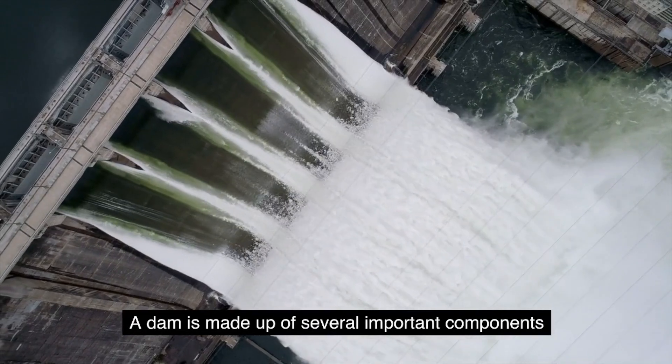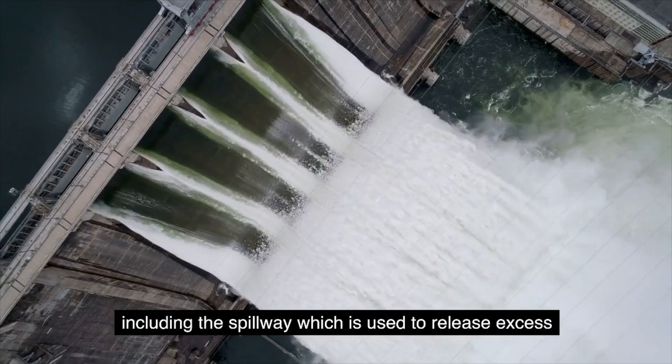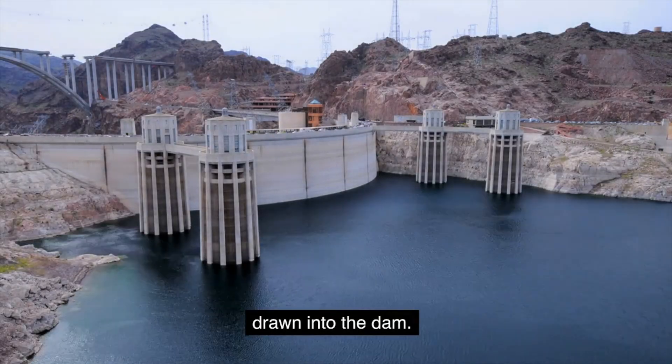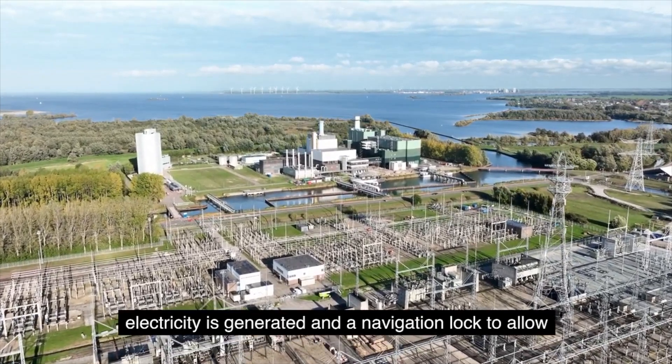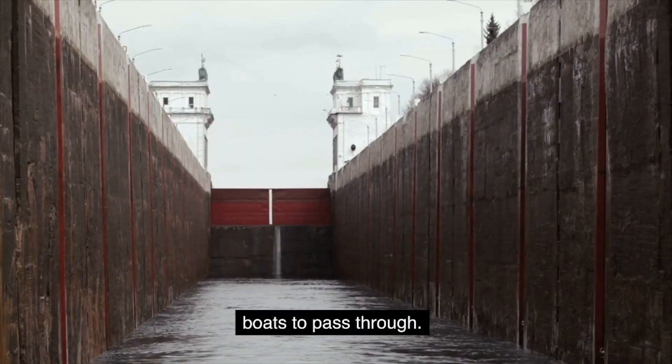A dam is made up of several important components, including the spillway, which is used to release excess water, and the intake structure, which allows water to be drawn into the dam. Dams also typically include a powerhouse where electricity is generated, and a navigation lock to allow boats to pass through.